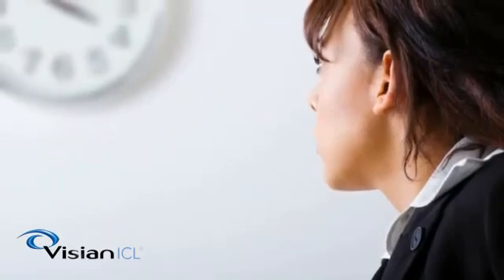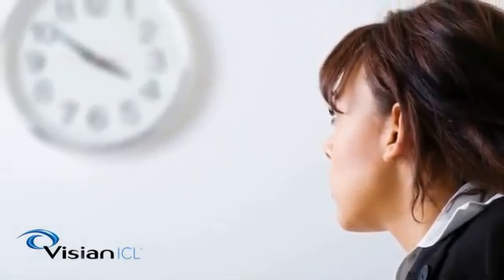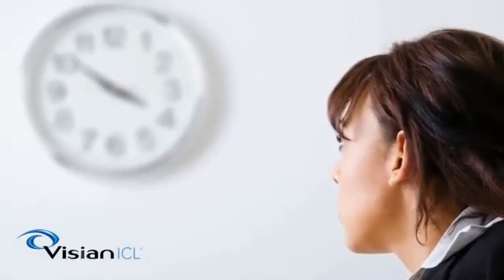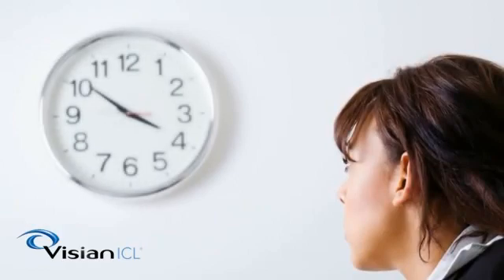Immediately following the Vizion ICL procedure, patients experience a transformational improvement in vision, often referred to as a wow moment, when they sit up after the procedure and clearly see a distant clock or pictures on the wall in focus.